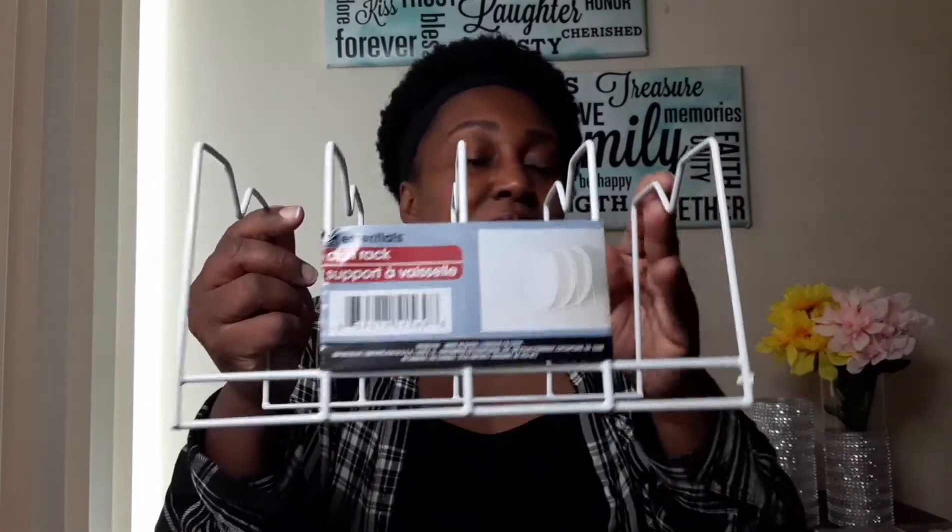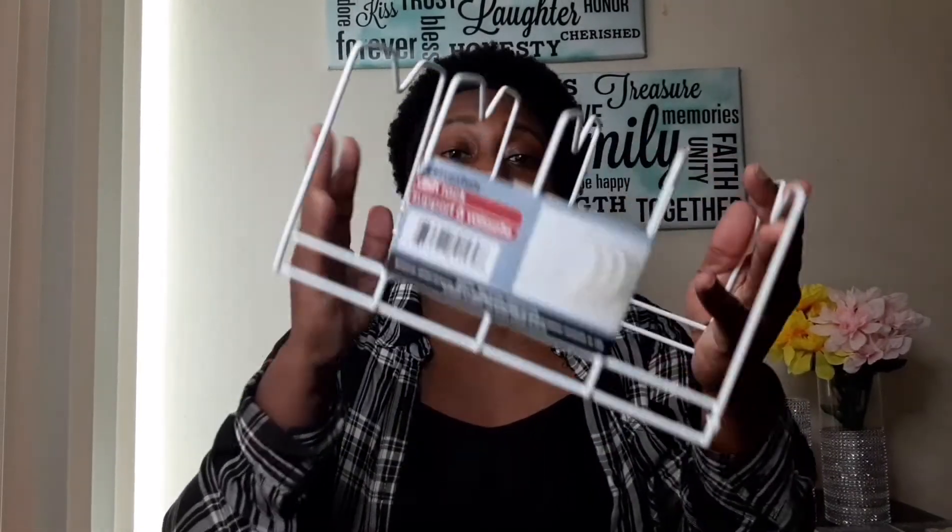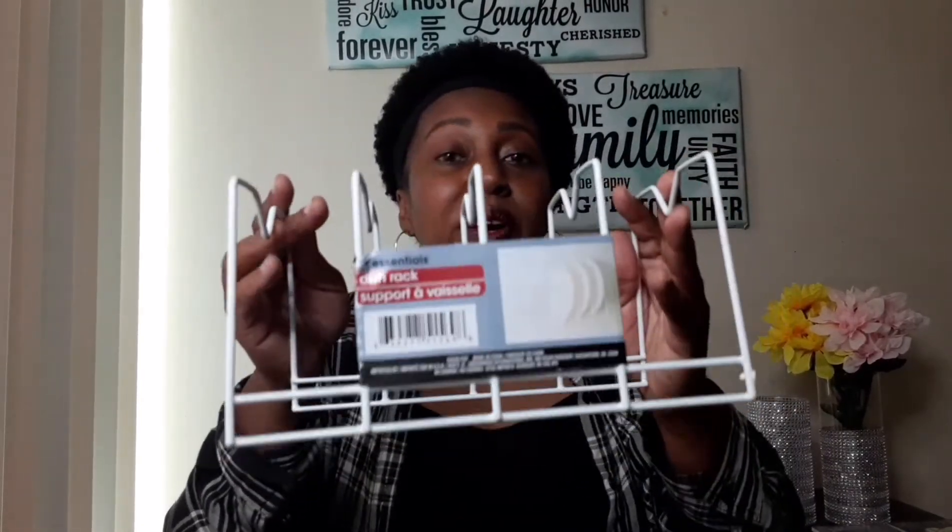I finally got my hands on this plate organizer. These are really hard to find — this was the last one and it wasn't even at my Dollar Tree, it was at a different one. I'm going to use this hopefully for some extra storage for my plates. Great buy!